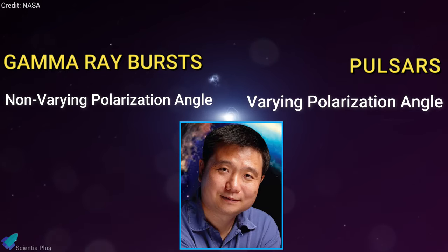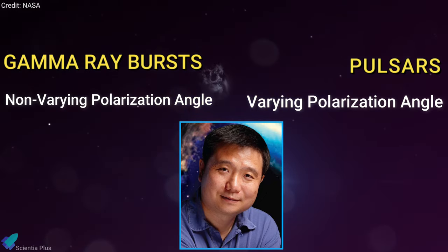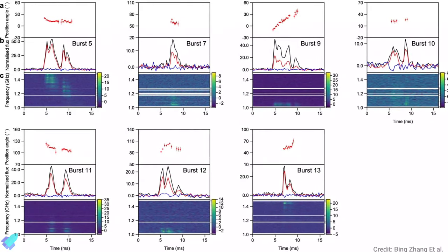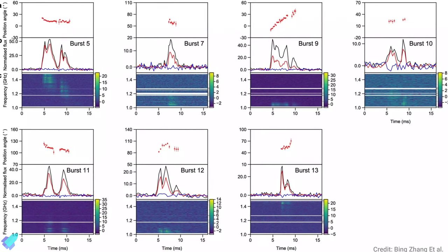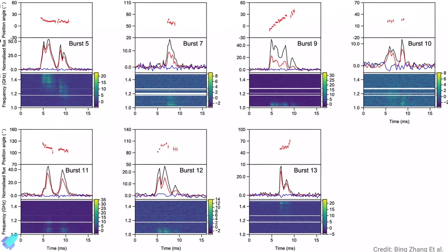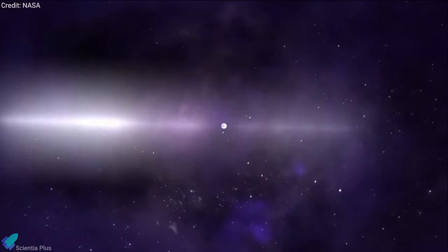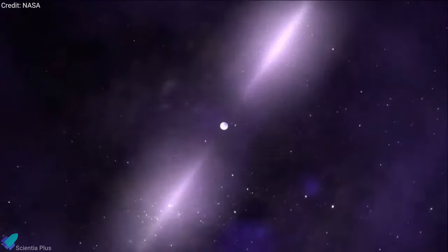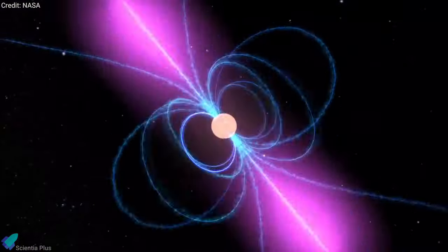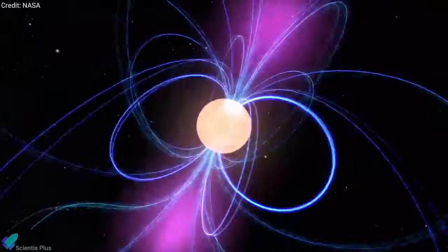Astrophysicist Bing Zhang and international collaborators recently observed some of these mysterious sources, which led to a series of breakthrough discoveries. The team observed one repeating FRB source and discovered 11 bursts from it. Seven of the 11 bright bursts showed diverse polarization angle swings during each burst. According to the team, the observations essentially rule out the gamma-ray burst-like models and offer support to the pulsar-like models. Yet many open questions remain, and the theories should be reviewed critically in the years to come.